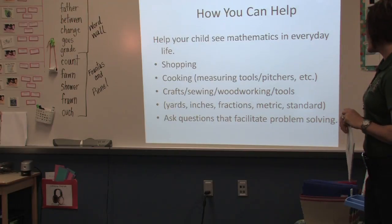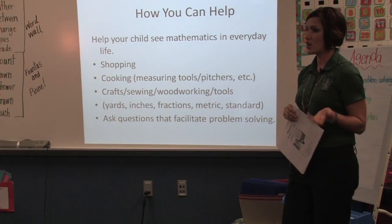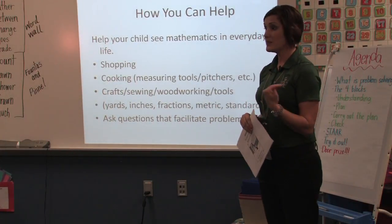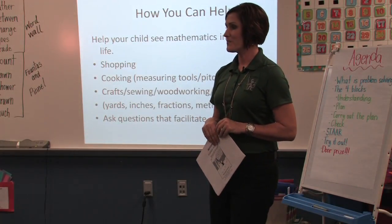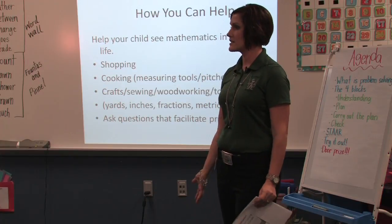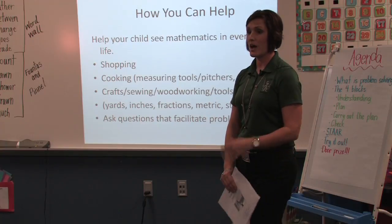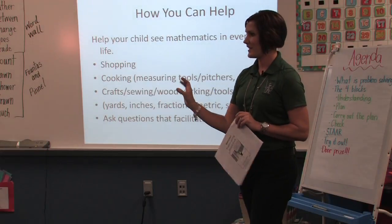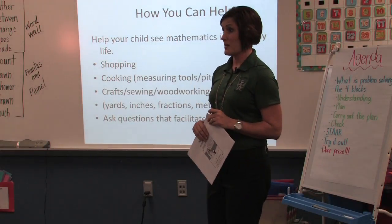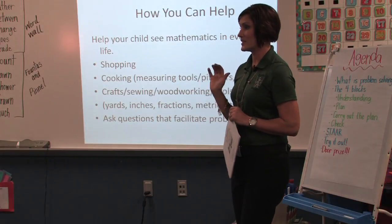So how can you help? There are tons of ways. One of the best things you can do is when you're shopping with your kids, just talk to them. If you're like me and buy three gallons of milk at a time, there's no such thing as the half gallon being bought — a quart, a pint. These are things you can help with. Even if you just stop and say, have you ever seen what a pint is? Talking about those different quantities.